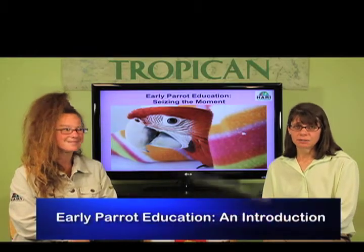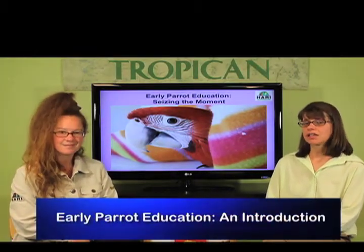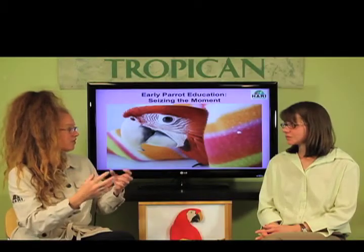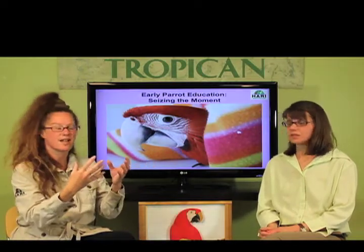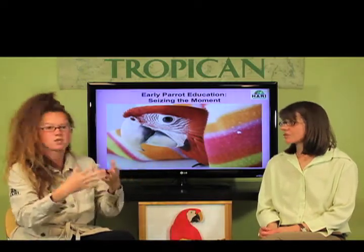We're here to discuss the early parrot education program, which we're really excited about. This program was created and implemented at Harry over the past several years. We succeeded in turning this into a comprehensive guide, which will have different sections and volumes. We decided that the first volume would explain the basic architecture and structure of the program so that people can have an easier time following us through the stages.